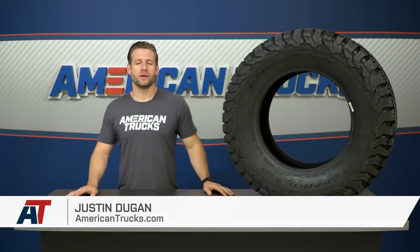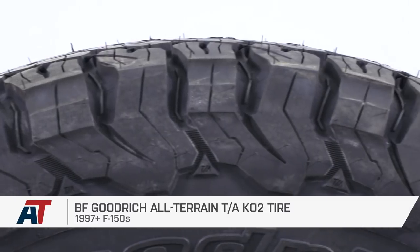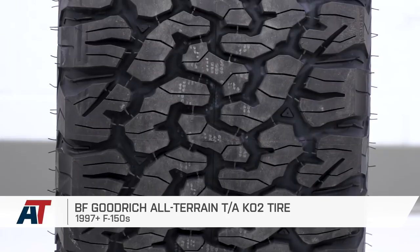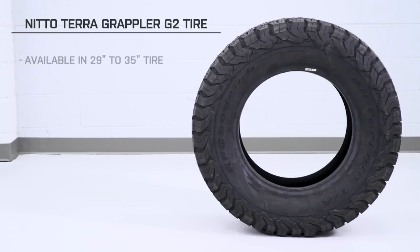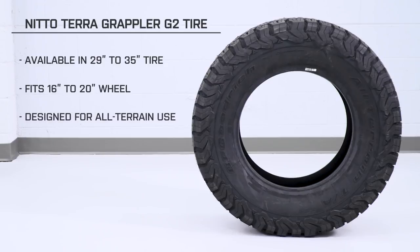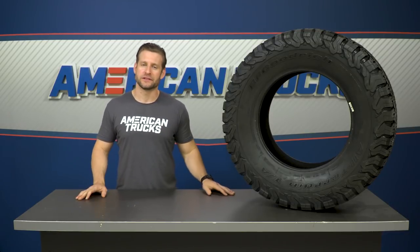The BFG KO2 should appeal to all truck owners out there thanks to its wide variety of sizing in addition to its legendary reputation in the off-roading community. This thing is available in sizes ranging from 29 to 35 inches in diameter, fitting wheels ranging from 16 to 20 inches in diameter. Pricing will vary depending on the size of your tire, and once mounted and balanced it gets a simple one out of three wrenches on the difficulty meter for the installation.